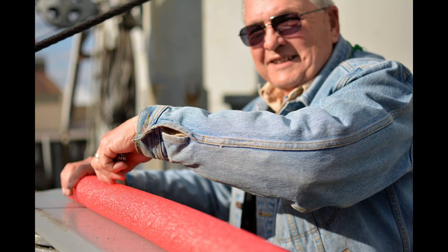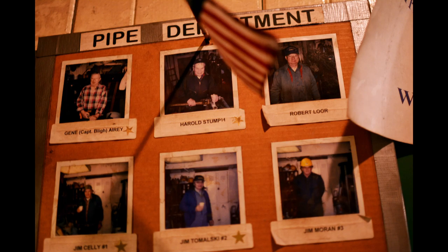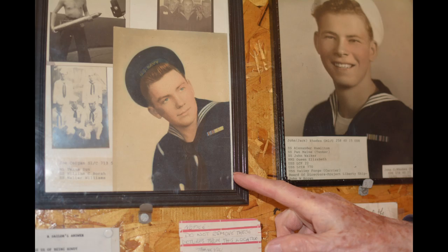An impassioned crew of volunteers is the answer. Since the ship arrived in Baltimore in less than pristine condition in 1988, an all-volunteer crew has restored her and kept her not only ship-shaped, but sea-worthy. While many of the crew who tended to the Brown initially were World War II veterans, their numbers have diminished in recent years. In each department's unofficial photo, departed crew members are remembered with a gold star.